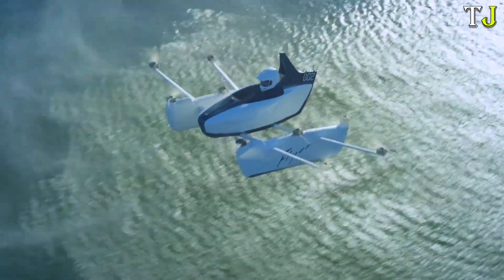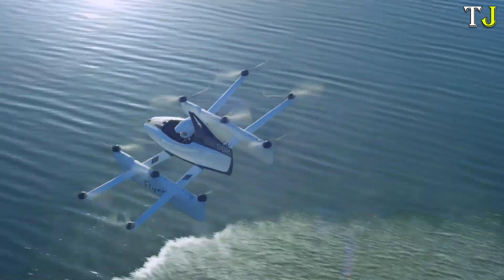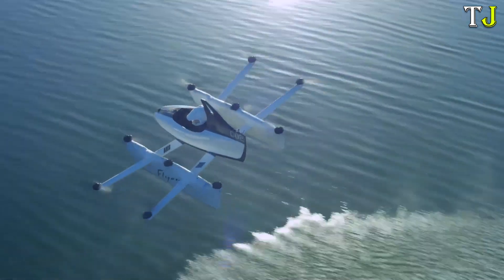Focusing on safety and ease of use, this revolutionary airplane is a bold step toward a future where personal air mobility is accessible to all, blending excitement with practicality in the skies.